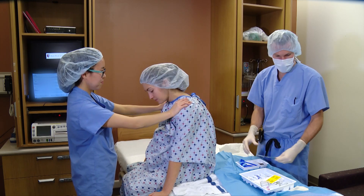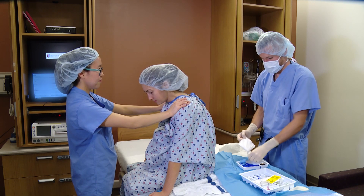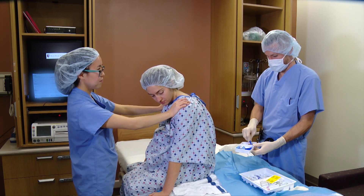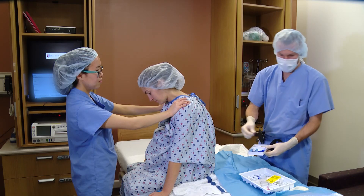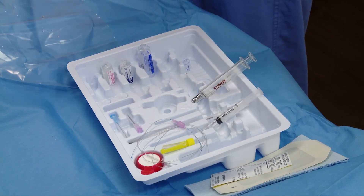The anesthesia provider will talk you through each step as he prepares to place the epidural. First, he will clean your back with a cold cleaning solution. He will prepare you prior to placing this cleaning solution on your back. After placing the cleaning solution, he will numb up your back with a local anesthetic and then place the epidural.